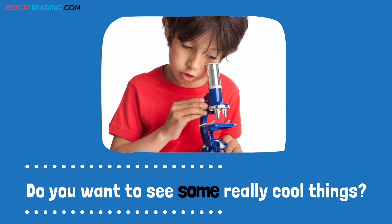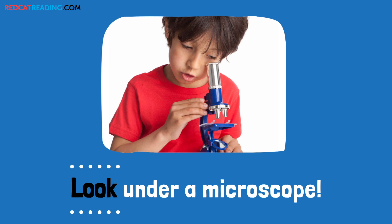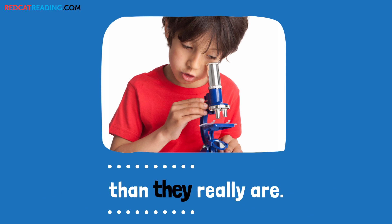Do you want to see some really cool things? Look under a microscope. A microscope makes things look much bigger than they really are.